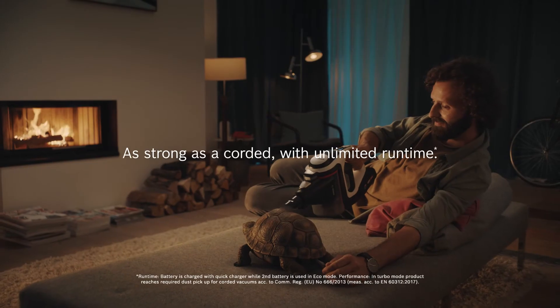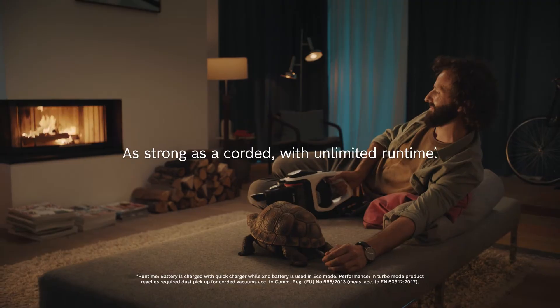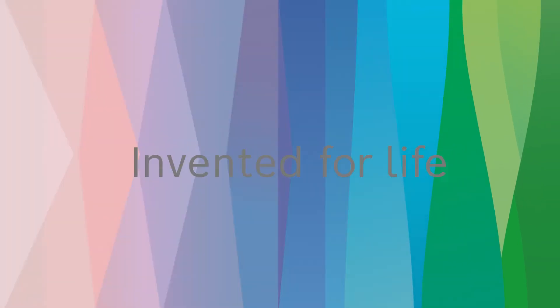With the new Unlimited 8 — as strong as a corded vacuum cleaner, with unlimited run time. Power when you need it, from Bosch!